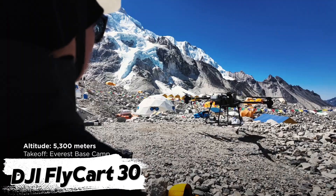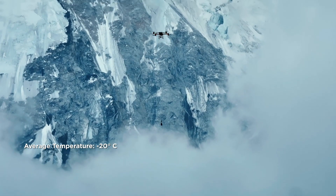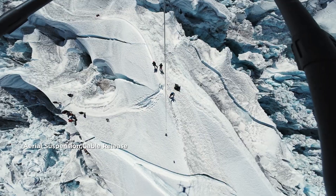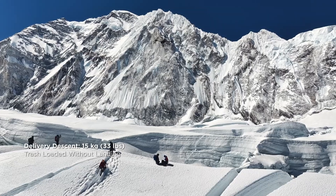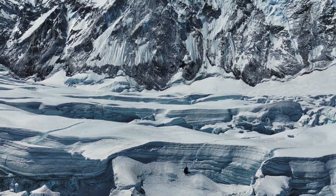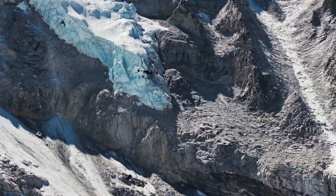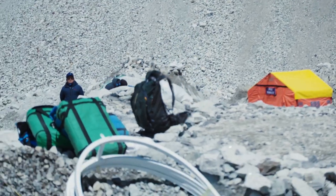DJI Fly Cart 30. Climbers on Mount Everest often struggle with dangerous supply deliveries, but DJI's Fly Cart 30 is about to change that. This powerful cargo drone has been tested at 3.7 miles above sea level, carrying up to 33 pounds of supplies. It can transport essential gear like oxygen tanks, gas canisters, tents, and medical supplies directly to climbers at high altitudes. On its way back, it collects trash left behind by expeditions, helping keep Everest clean. It eliminates the need for helicopters, reducing costs and risks for climbing guides. This game-changing drone is making climbing safer, cheaper, and more environmentally friendly.